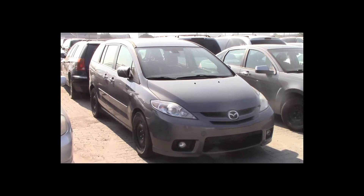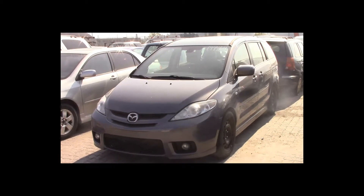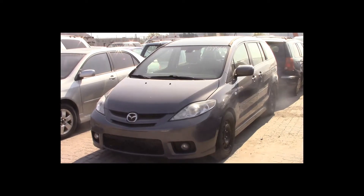Lot number 52 is a 2007 Mazda 5. This vehicle is a 4-cylinder. It is loaded: leather heated seats, power sunroof.